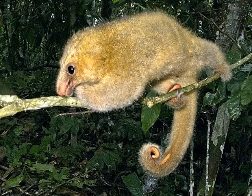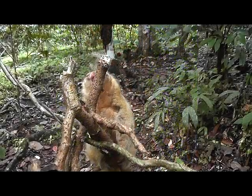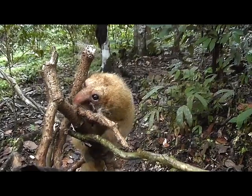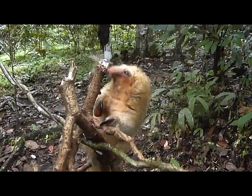In the rainforest of Central and South America, from about Oaxaca, Mexico, through much of the Amazon basin, lives a strange little mammal — primitive, the only member of its family that's adapted for a life in the trees.